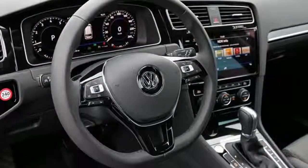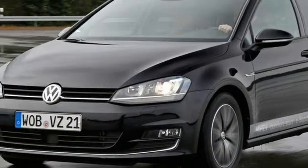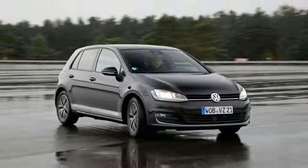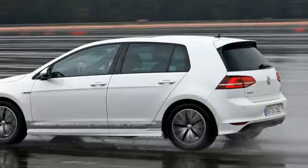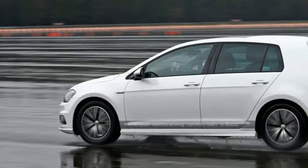Volkswagen Golf 1.5 TSI MEV prototype. Tested in Lower Saxony, Germany. On sale: 2019. Price: TBA. Engine: 1498cc turbocharged petrol plus electric motor. Power: 148 bhp. Gearbox: 7-speed automatic. Fuel economy: 48.5 miles per gallon estimated. CO2 rating: TBA.